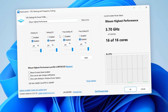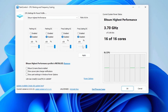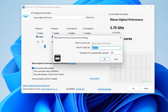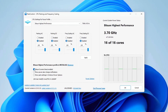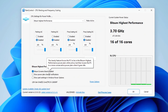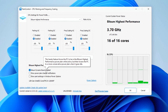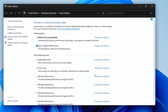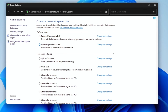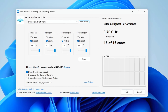Click on Bitsum Highest Performance. Next, make sure that Parking AC, Parking DC, Frequency Scaling AC and Frequency DC are all disabled and set to 100%. Then click on Bitsum Dynamic Boost and make sure this is enabled. This setting disables threads that aren't in use during lighter tasks like browsing, but when you're gaming, it will enable all threads to optimize performance. In the power options, make sure you select Bitsum Highest Performance to maximize your CPU performance for the best FPS, ensuring everything is set to 100%.